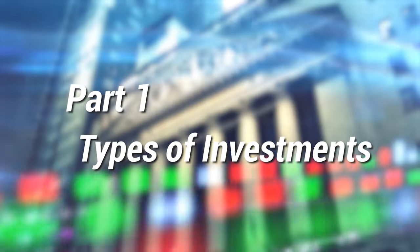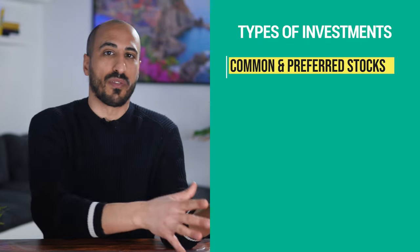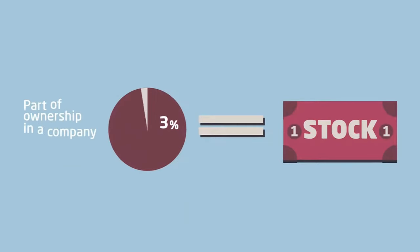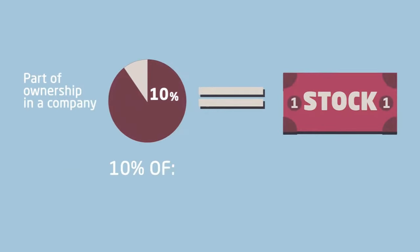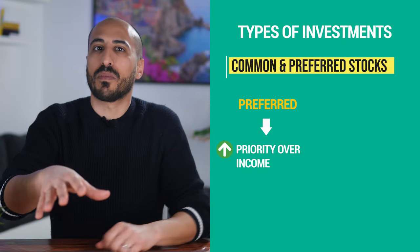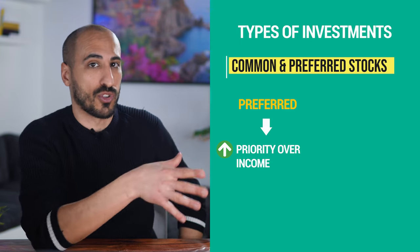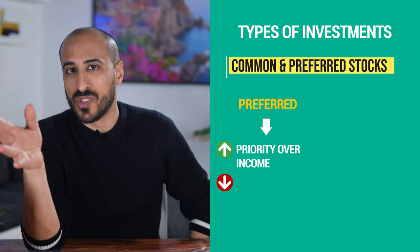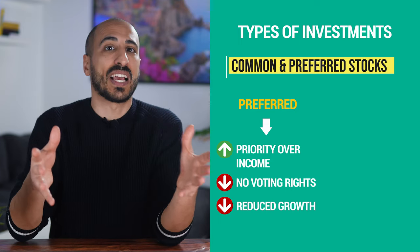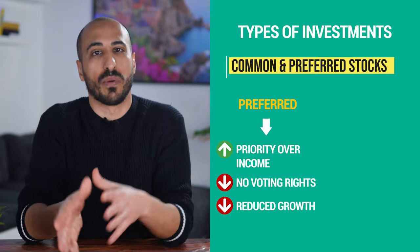Let's get right to the list. Let's start from types of investments in the stock market. Number one is common and preferred stocks. Stocks are small portions of a public company that you can buy, becoming a so-called shareholder of the company. Preferred stocks give you priority over a company's income, meaning you're going to be paid dividends before common shareholders. The downside of preferred stocks is that they don't come with voting rights, and since they aren't very volatile, they are less likely to go up significantly in value compared to common stocks.